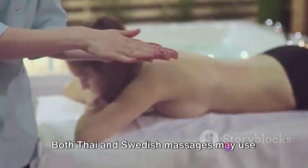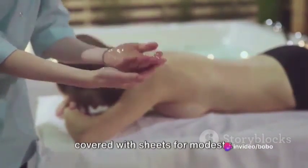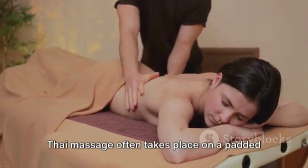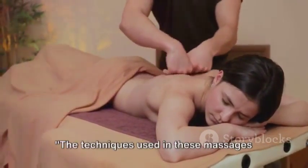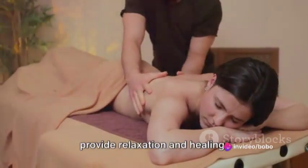Both Thai and Swedish massages may use oils or lotions, and you can expect to be covered with sheets for modesty. However, while Swedish massage is typically performed on a massage table, Thai massage often takes place on a padded mat on the floor. The techniques used in these massages are different, but they both aim to provide relaxation and healing.